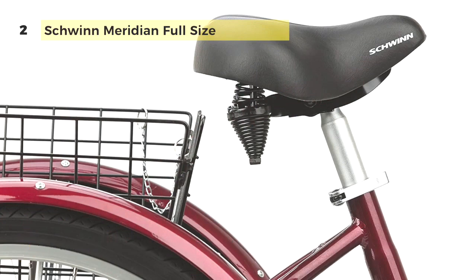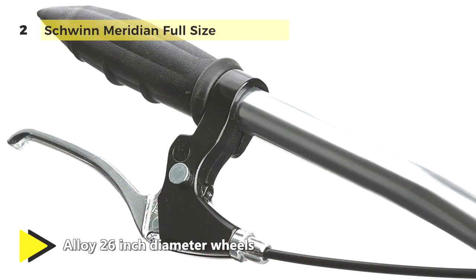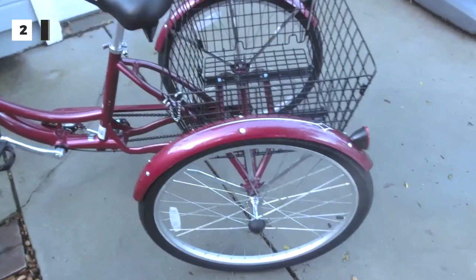The full-wrapped fenders are stylish but also helpful in keeping you clean and dry, and the alloy rims help keep the ride light and smooth. Another advantage is that it has a large rear folding basket capable of bringing home a week's worth of groceries.